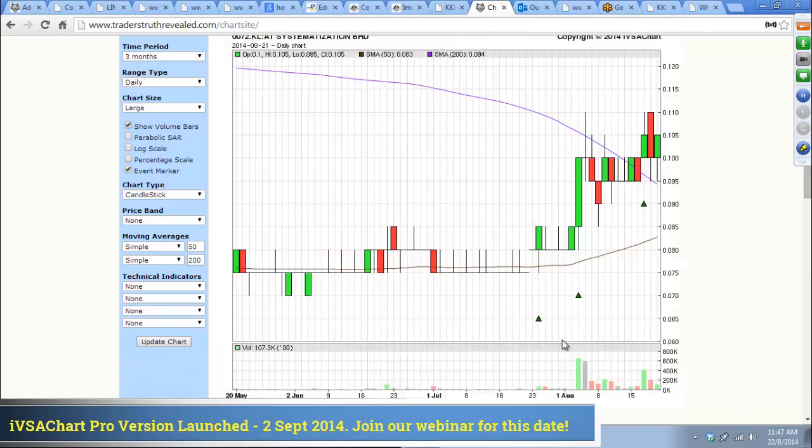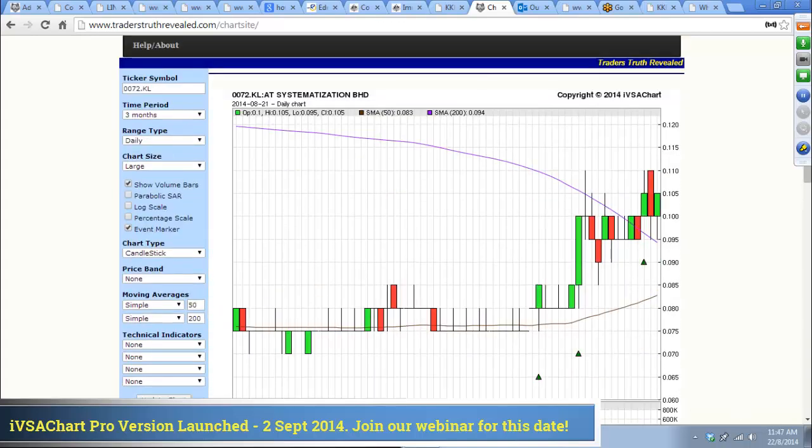You can see volume certainly came in. This is one of those stocks that is wanting to push higher — AT Systemization.